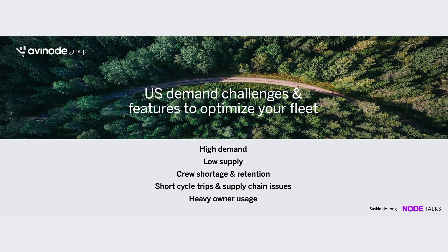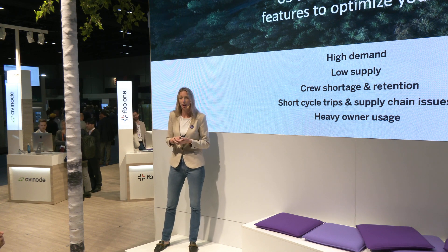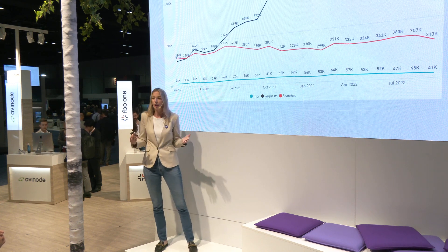A lot of feedback we have received over the last year was about the amount of requests you received through our system. The increase in the number of flyers was obviously one of those reasons why you have more requests coming from Avanode, but there are also crew issues — we know there is low supply, short cycle trips, supply chain issues, and your owner who is using the aircraft more and more.